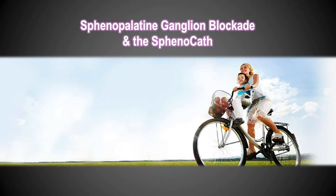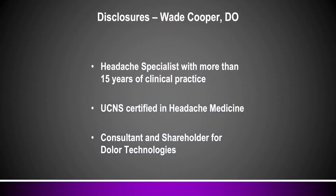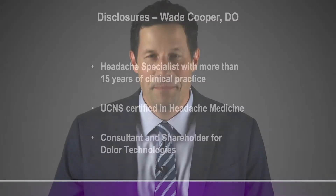Thank you for joining our presentation on sphenopalatine ganglion blockade and the sphenocath. My name is Dr. Wade Cooper. I'm a headache neurologist and I've spent more than 15 years helping people with chronic headache and facial pain. I'm also a consultant and shareholder for Dolor Technologies, makers of the sphenocath. It's my pleasure today to be talking to you about SPG blockade and headache and facial pain because it can be remarkably effective in the right patient.